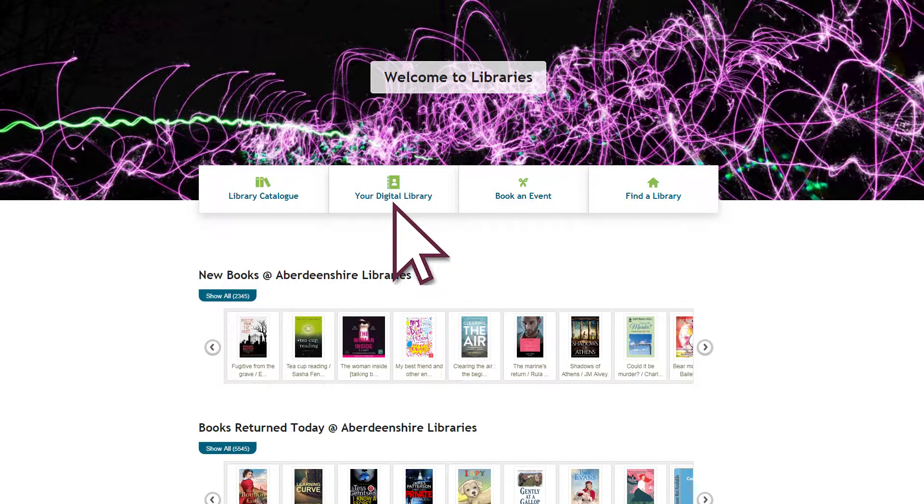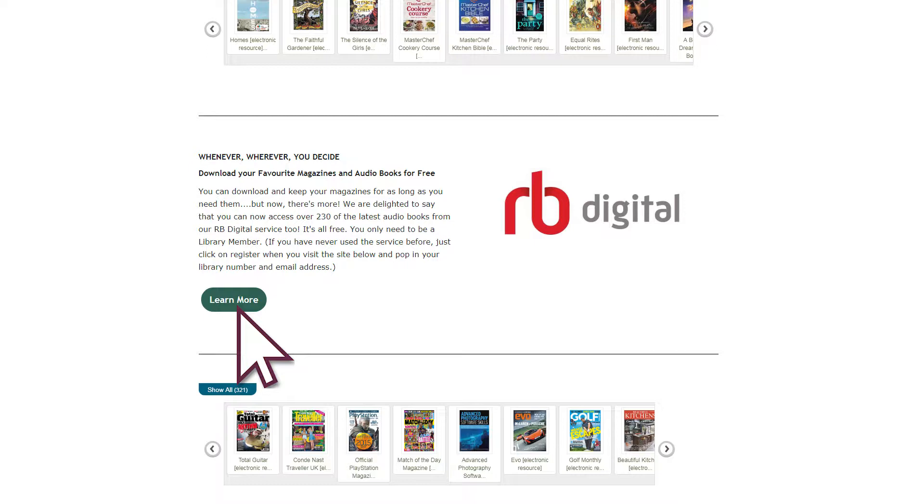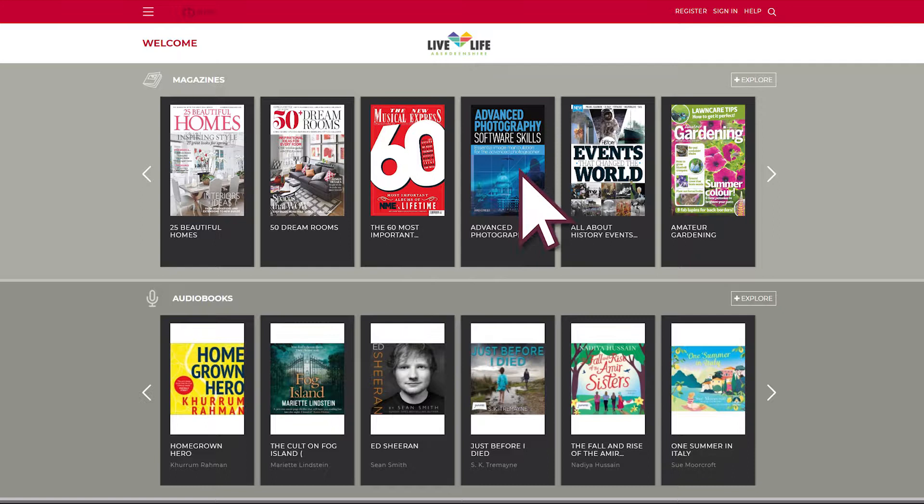Choose Libraries and then Your Digital Library. Scroll down to RB Digital, click Learn More, then access the RB Digital website.